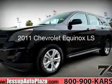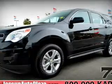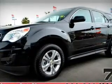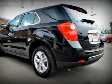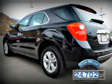This is a certified pre-owned 2011 Chevrolet Equinox. Powered by front-wheel drive, a 2.4-liter four-cylinder engine, and a six-speed automatic transmission. With fewer than 25,000 miles, this vehicle has a long road ahead.